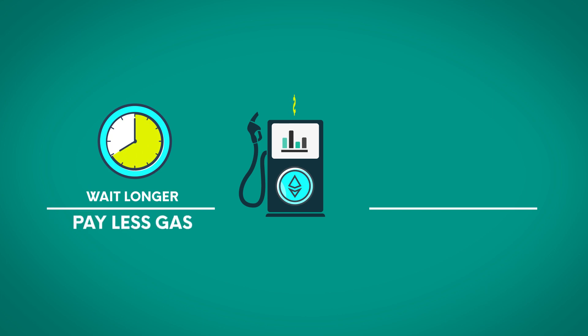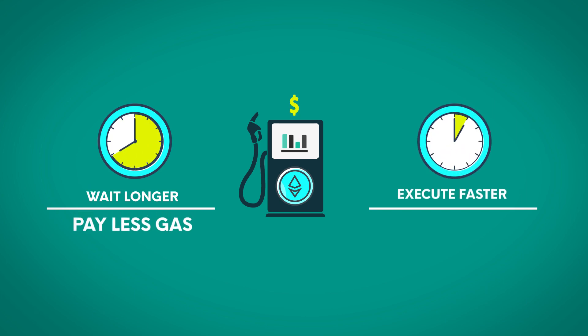If you are willing to wait longer, you can pay less gas. If you want your contract or transaction executed faster, you pay more gas.